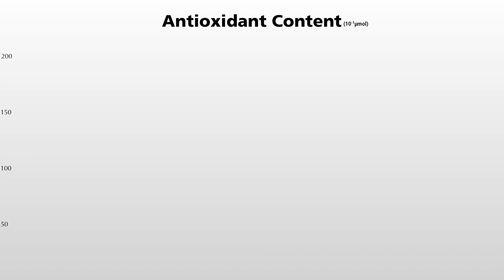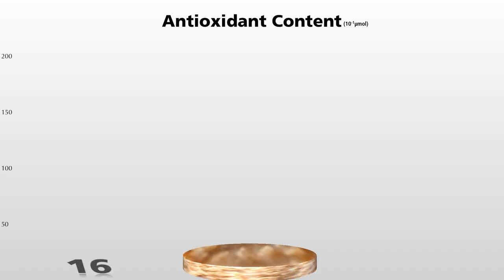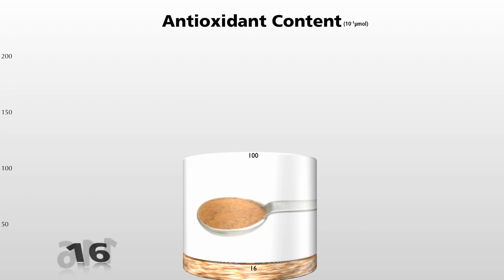Here's a bowl of oatmeal, and here's a bowl of oatmeal with just a half teaspoon of cinnamon on top — dramatically boosting the nutrition.